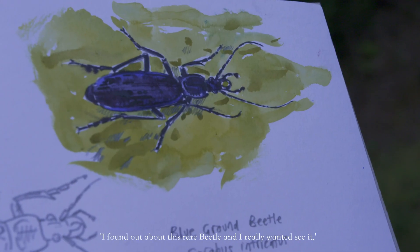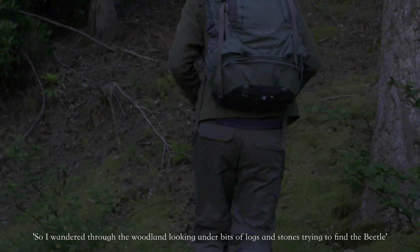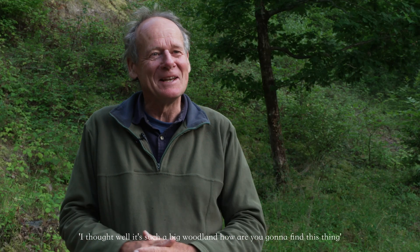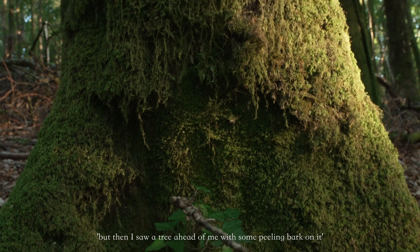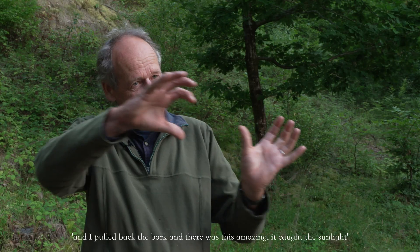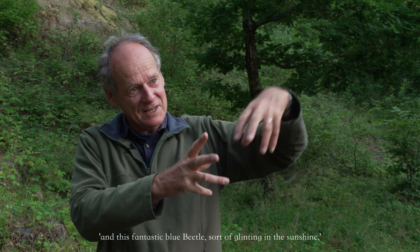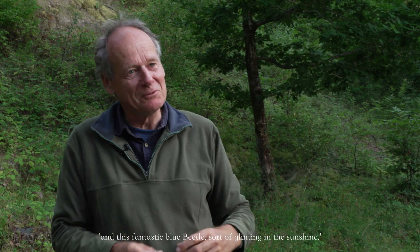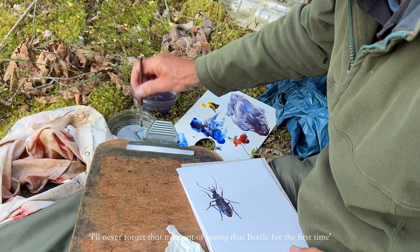I found out about this rare beetle and I really wanted to see it. So I wandered through the woodland, looking under bits of logs and stones, trying to find the beetle. And I thought, well, it's such a big woodland — how are you going to find this thing? But then I saw a tree ahead of me with some peeling bark on it. And I pulled back the bark and there was this amazing beetle — it caught the sunlight, this fantastic blue beetle sort of glinting in the sunshine. I'll never forget that moment, seeing that beetle for the first time.